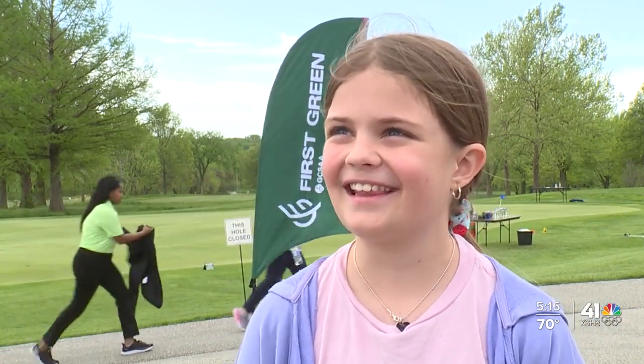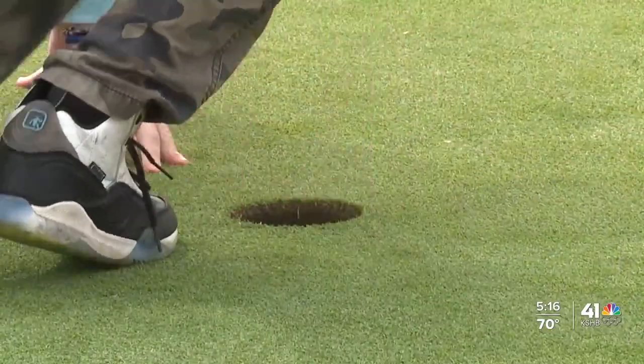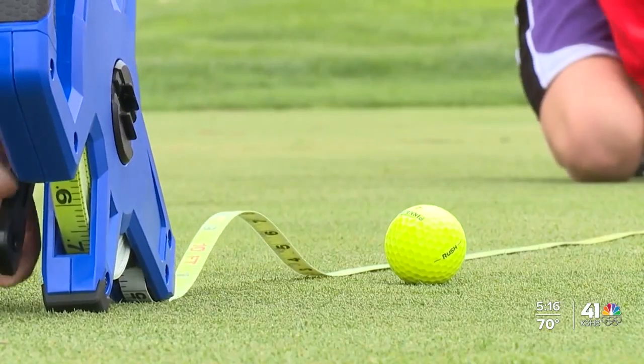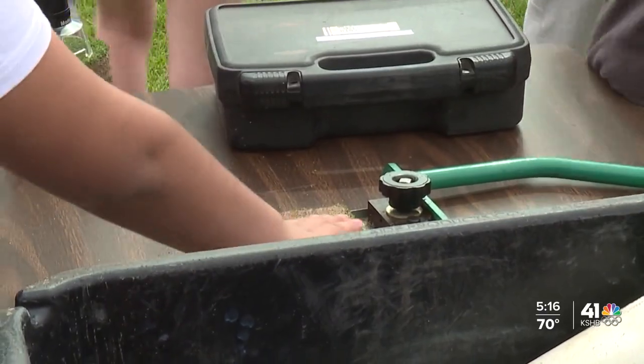Bugs and worms and the ways they enrich the soil, water quality and water drainage, the different types of grass and how it's nurtured and mowed — there's a lot that goes into keeping a golf course healthy and green, and a few dozen Olathe fourth graders learned all about it. One student noted: 'It was really cool to know how sand is used in the green fields instead of normal soil and dirt. I didn't know that sand was smoother than normal dirt and soil — that's a new thing I learned today.'